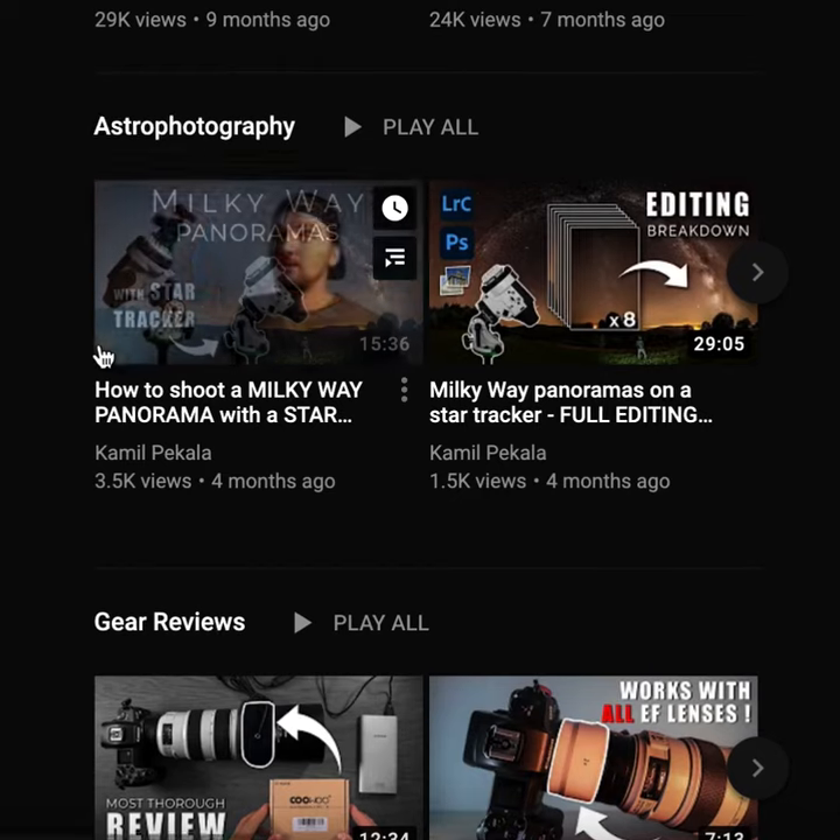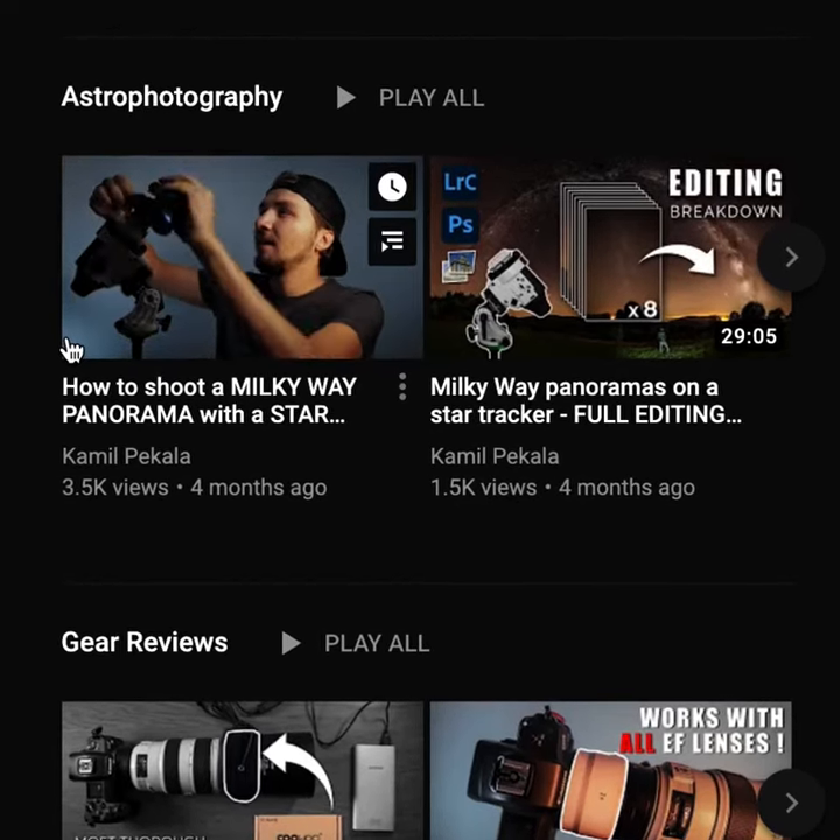And if you're new here, check out my astrophotography tutorials on my channel where I break down various aspects of the entire process, and also don't forget to subscribe for more.